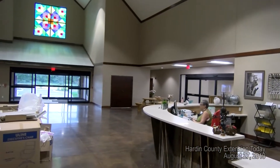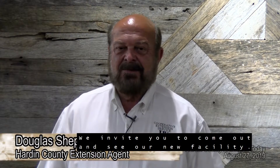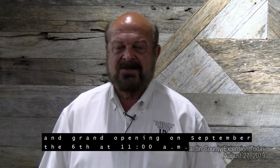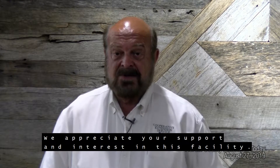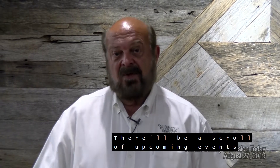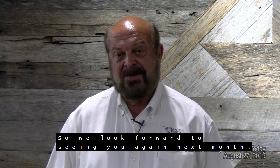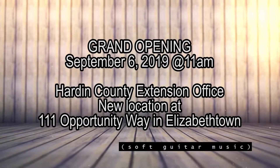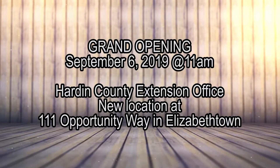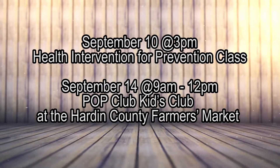We're standing out here in front of the building. There are some rather unique features that our leadership requested when we built this, and the first thing is the quilt block that's above my head. The homemakers have had this quilt block project here in the county and throughout the state for several years. The quilt block up here is actually made out of stained glass that was constructed for us in Louisville. The design has a relation to extension and there's an extension story behind this design, but we sure think this is a neat feature and a lot of folks have commented on it here at the front of the building.